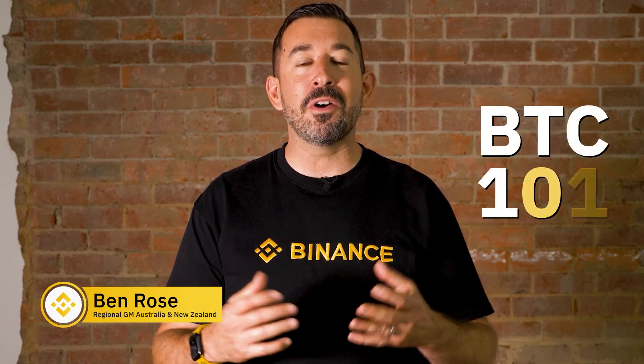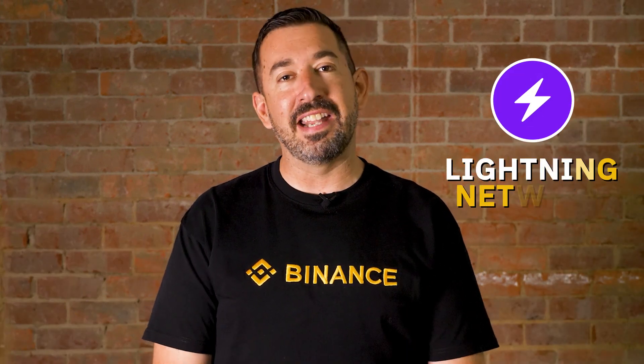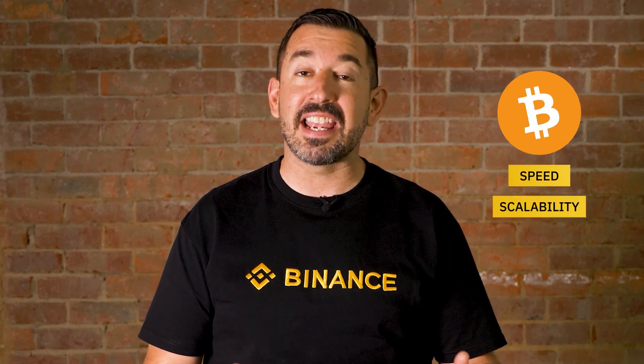Hey Binancians, I'm Ben Rose from Binance and welcome back to our Bitcoin 101 video series. In this seventh video we'll dive into the Lightning Network, a groundbreaking solution designed to improve Bitcoin's transaction speed and scalability.